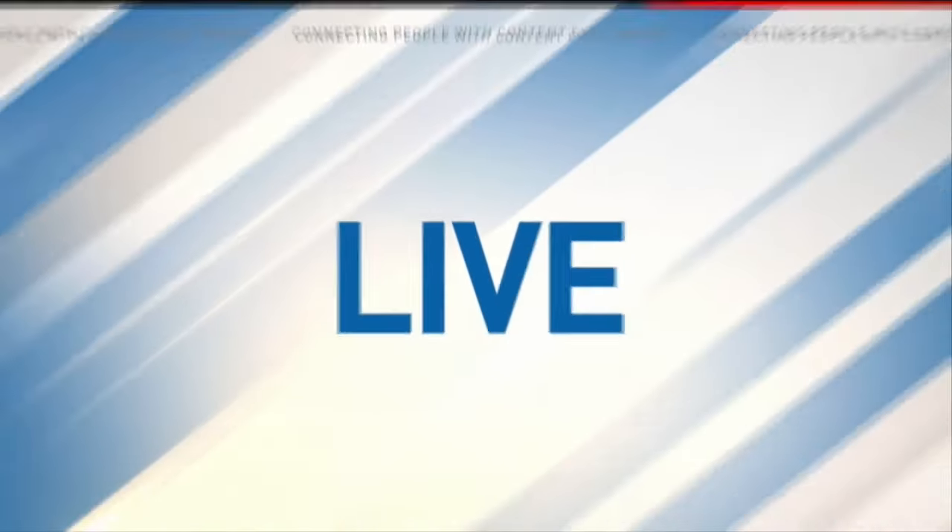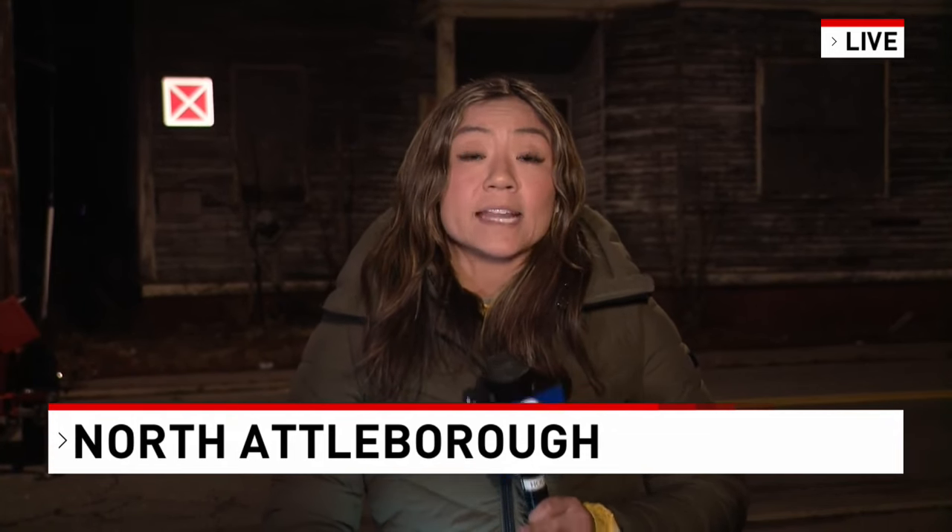NBC10's Aaron Coogan joins us live from North Attleboro, where town administrators are taking action. After a portion of the mill was deemed an imminent threat to public safety on Wednesday, town officials gave owners of the building 24 hours to respond and correct the situation. After not hearing back, they're continuing with demolition.